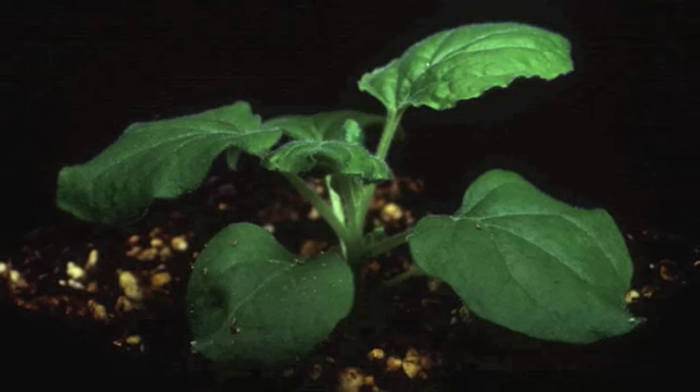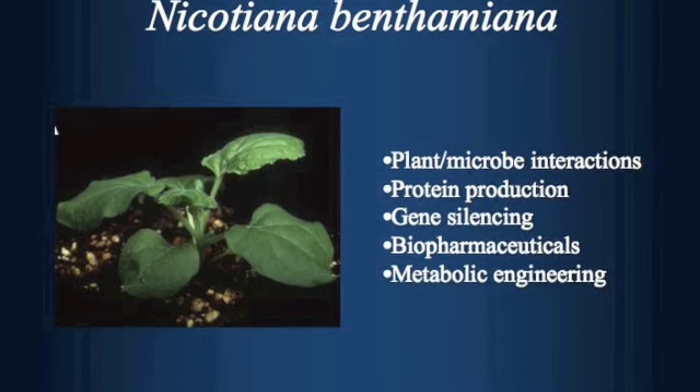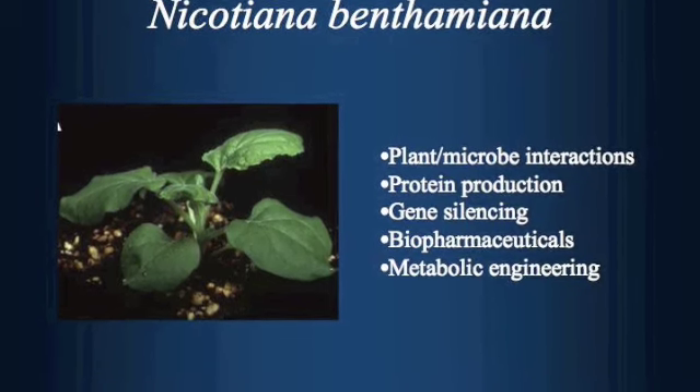Personalize your plant photos. We are using RFID technology to tell a story about Nicotiana benthamiana, a close relative of tobacco.